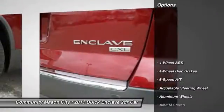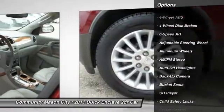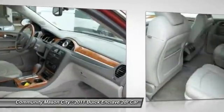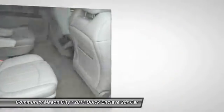Here are some of this vehicle's great options: power liftgate, power passenger seat, remote engine start, third row seat, four-wheel ABS, power steering, driver airbag, driver lumbar, adjustable steering wheel, keyless entry.